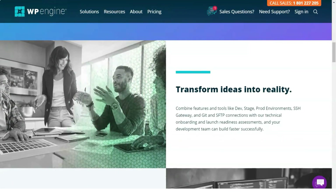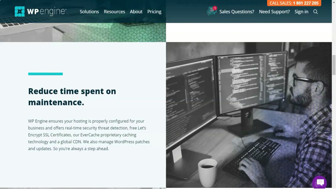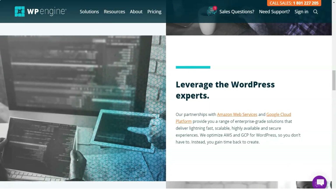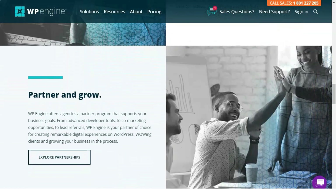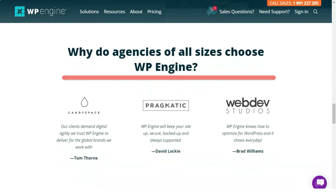WP Engine is the perfect choice for anyone looking for managed hosting with a lot of WordPress-specific features, expert server performance, and expert technical support. The technical details involved in administrating and installing it make it easier for bloggers, especially those just starting out. If you need excellence in storage, security, and support, this is the company you are looking for. Dedicated to developers, it offers up to 10 times the performance.